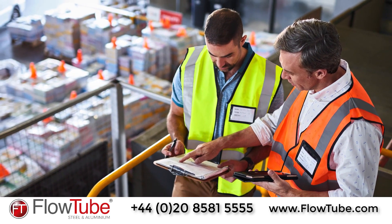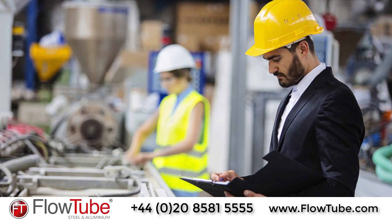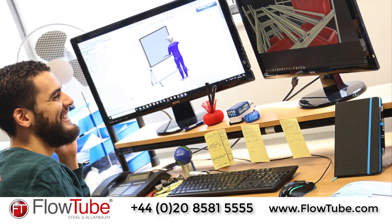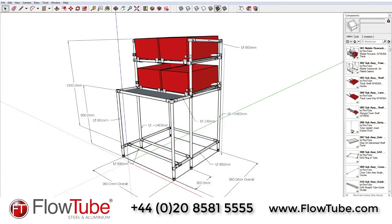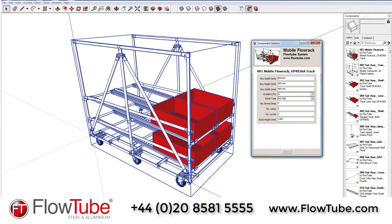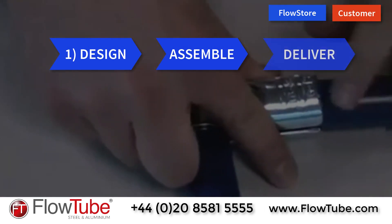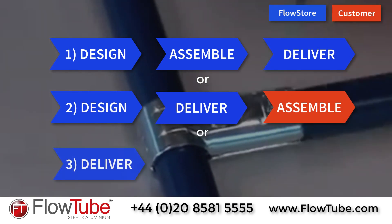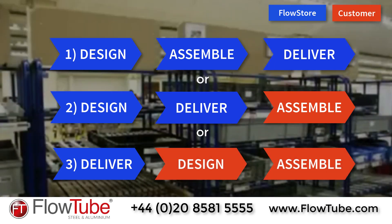How does the build process work? First, our representatives visit your site to understand your processes and listen to your requirements, before proposing a FlowTube custom solution using the expertise of our in-house lean experts and designers. You will receive initial sketches of your design using the latest CAD design software. Following final drawing approval, we can then cut and assemble the solution in-house and deliver straight to you, or supply the solution in kit form for you to assemble, or deliver your choice of uncut tube, joints and accessories for you to design, cut and assemble.